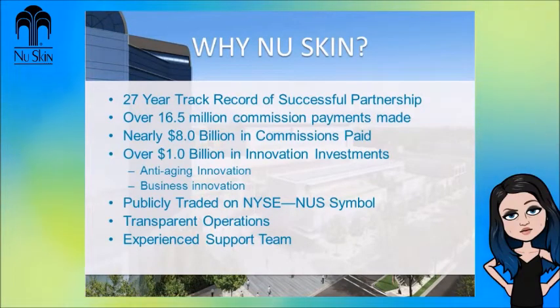27-year track record of successful partnership. Over 16.5 million commission payments made. Nearly $8.0 billion in commissions paid. Over $1.0 billion in innovation investments — anti-aging innovation, business innovation. Publicly traded on NYSE under the NUS symbol. Transparent operations. Experienced support team. This is why they say you should join NuSkin Enterprises. But let's just take a little look at the income disclosure statement — I have a feeling it will tell us why you shouldn't join even more.